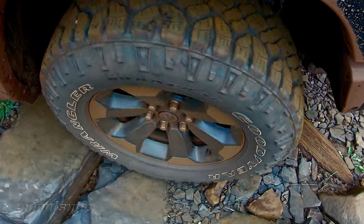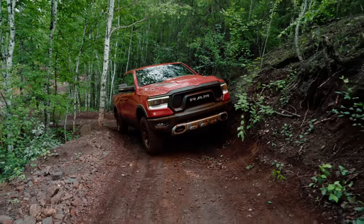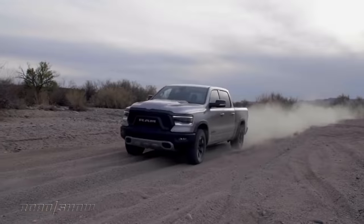The Rebel model not only looks great but it comes with a heaping helping of off-road hardware, from all-terrain tires to a locking rear axle.